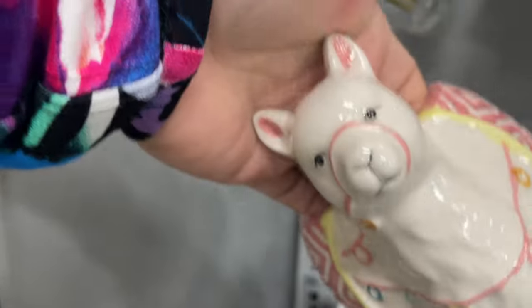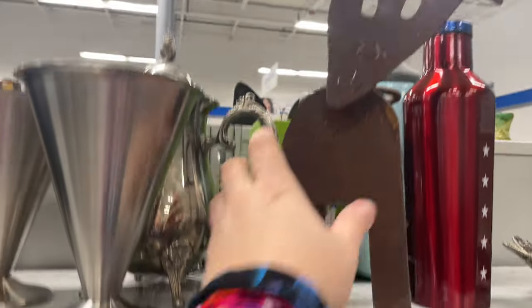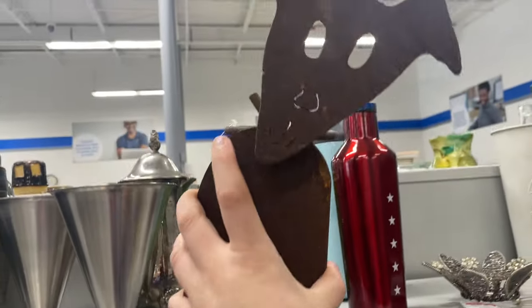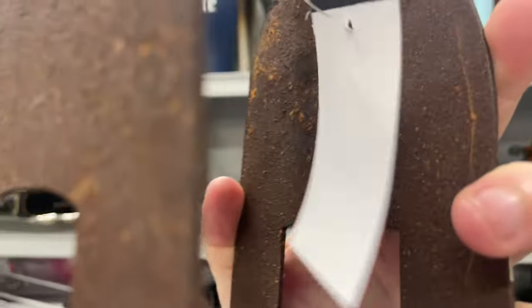Browsing around to see what else there is — look at this little face. If it was in a little better condition I probably would have picked it up because she's too cute. Llamas were definitely having their moment but I think that's passé now. I need to clean this one up a bit, but it is a plant holder, it is metal, and it is a dog — so this is a big win for $3.09.